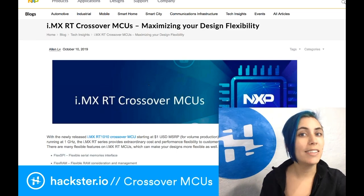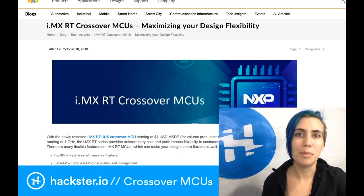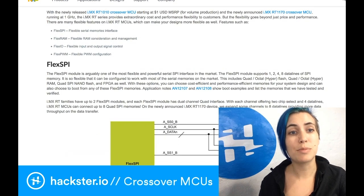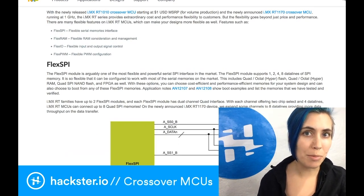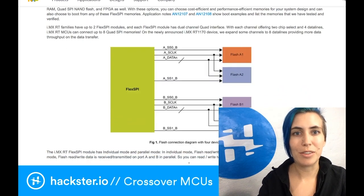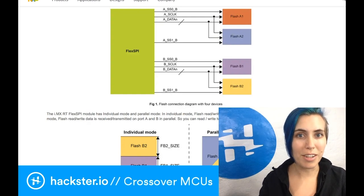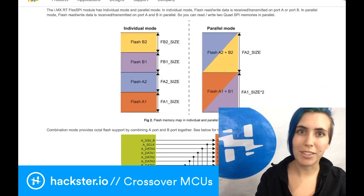NXP engineer Alan has produced a blog post talking about a few of the other features of this chip that make it so desirable, including FlexSPI, a flexible serial memories interface. Check out these awesome diagrams showing how you can interface with different types of memory in different configurations to match your own application.